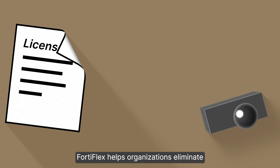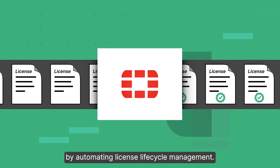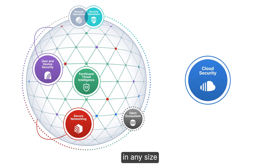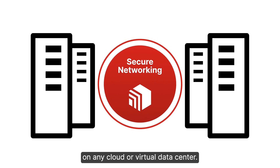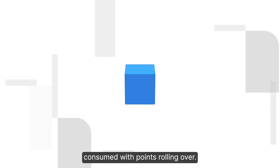FortiFlex helps organizations eliminate excess license procurement cycles and gain high agility by automating license lifecycle management. Deploy critical Fortinet security fabric solutions in any size, with any services, on any cloud or virtual data center, and you only pay for what's actually consumed, with points rolling over.